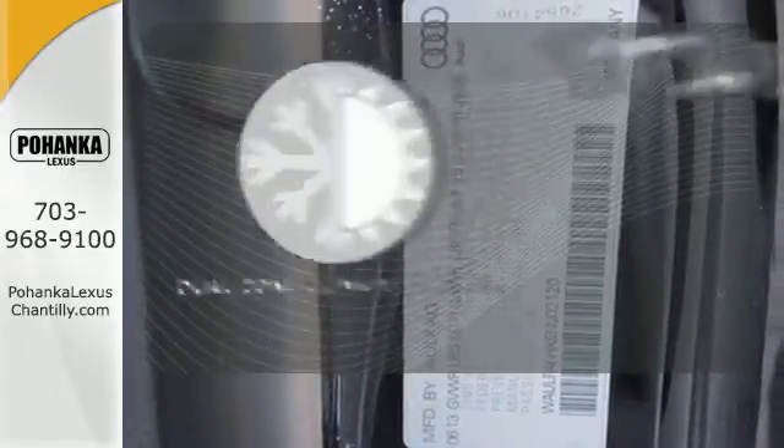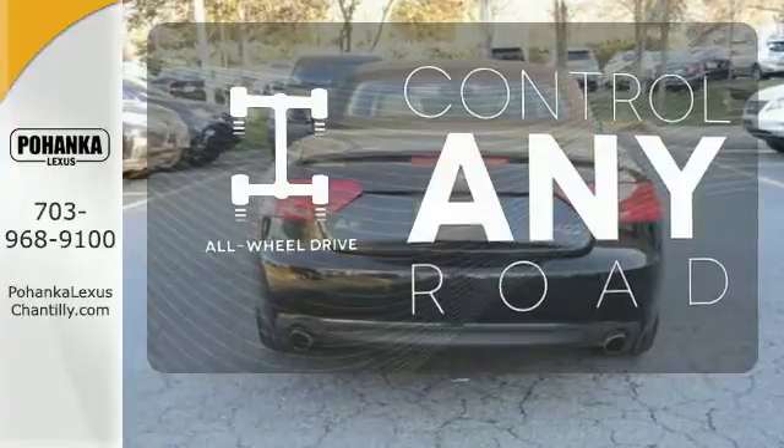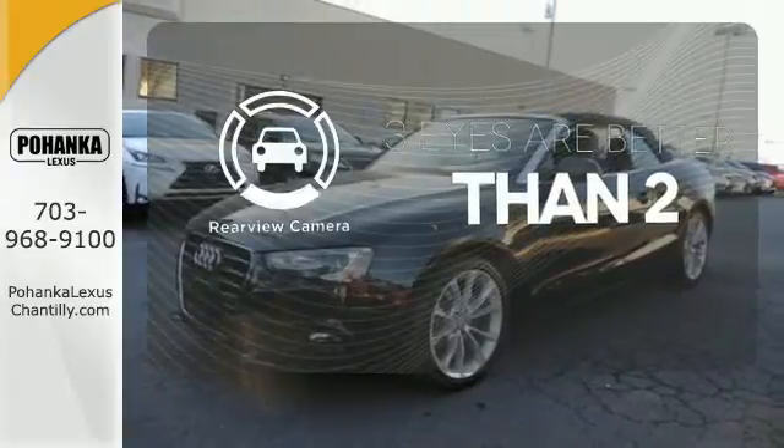It's too hot, it's too cold — not anymore with dual zone climate control. The all wheel drive allows you to master any road, anytime. The backup camera gives you a clear picture of what is behind you.